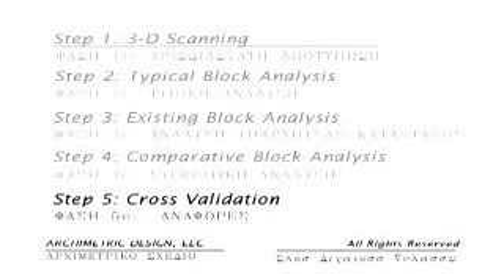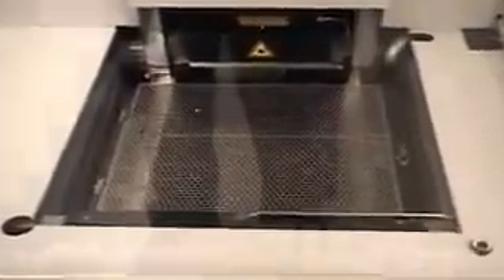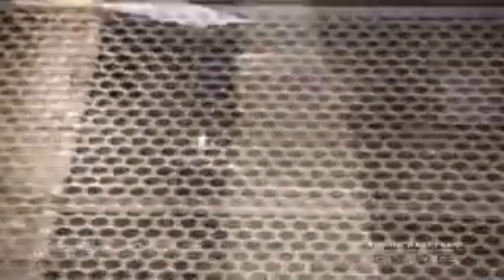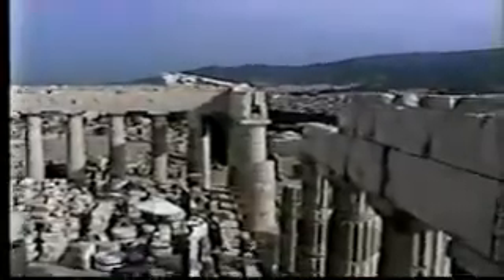In the final step, cross-validation, each block of the computer models created in step three will be turned into one-tenth scale physical models. Several systems were studied to select the most appropriate technology. Systems include stereolithography paper models, ABS plastic models, and plastic resin models. I selected plastic resin models for this project because the models have a high degree of detail, a minimum build time, at a minimal cost. The plastic resin model was built in a vat of liquid resin. A laser traces the cross-sectional outline of the block, curing the liquid in its path. The model is built up in one-tenth millimeter layers.